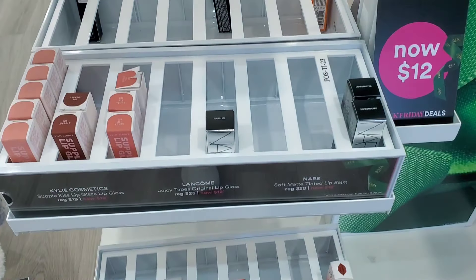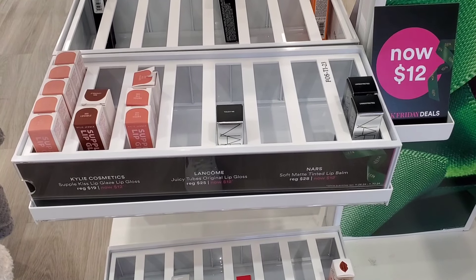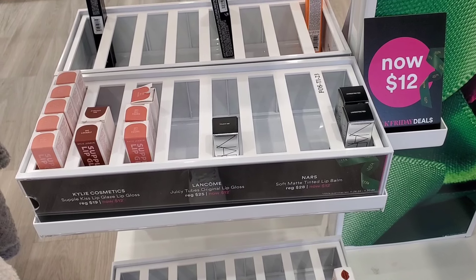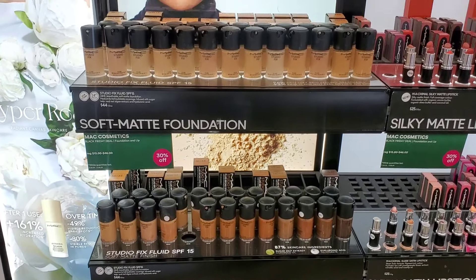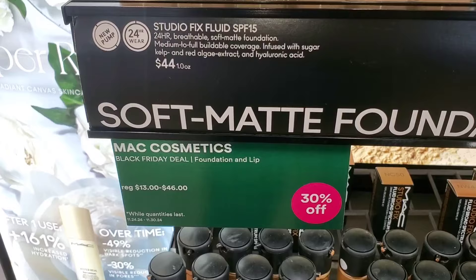I also found a section with NARS Soft Matte Tinted Lip Balm for $12, Lancôme Juicy Tube for $12, and Kylie Cosmetics Lip Glaze Lip Glosses for $12 each, originally $19. All MAC foundations are 30% off from their original price.